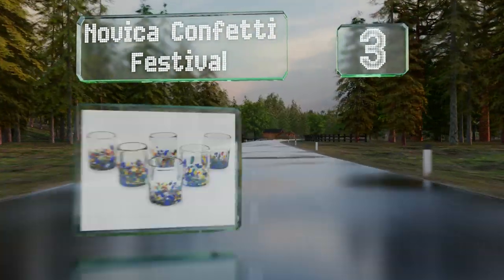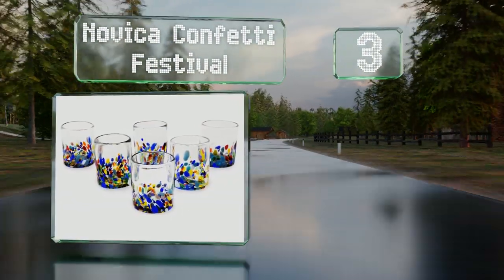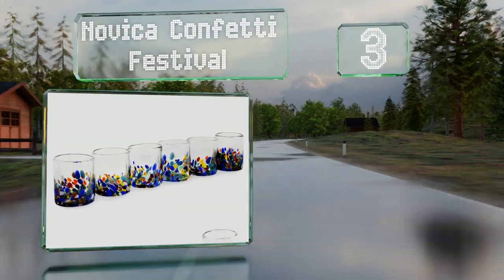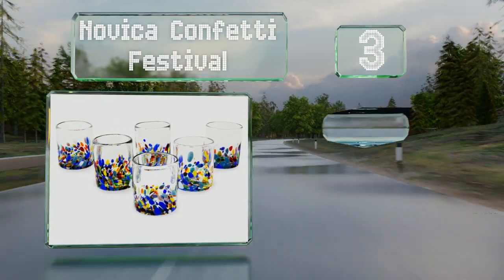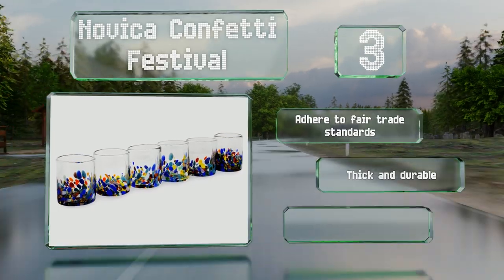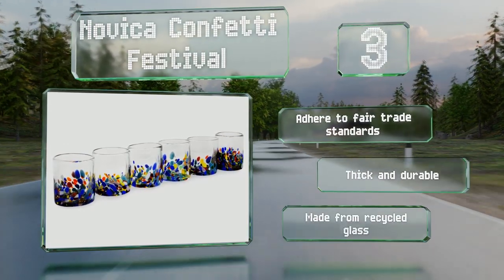Nearing the top of our list at number three, add a dash of color to your kitchen with a set of Novica Confetti Festival. Each one is hand-blown and thus unique. Note that this means they may have air bubbles or other marks that demonstrate they were made by artisans. These adhere to fair trade standards and are thick and durable. They're made from recycled glass.